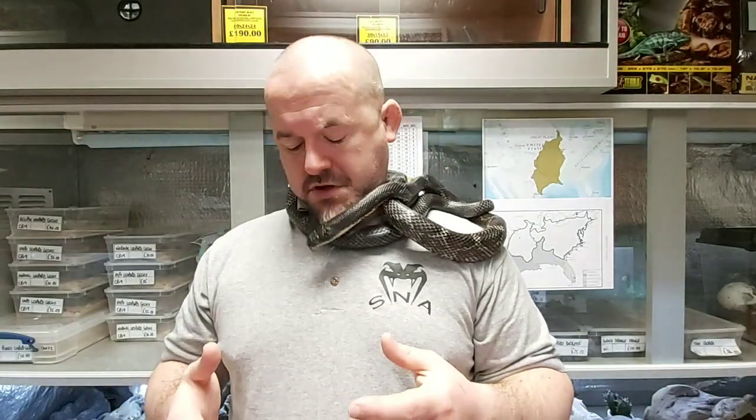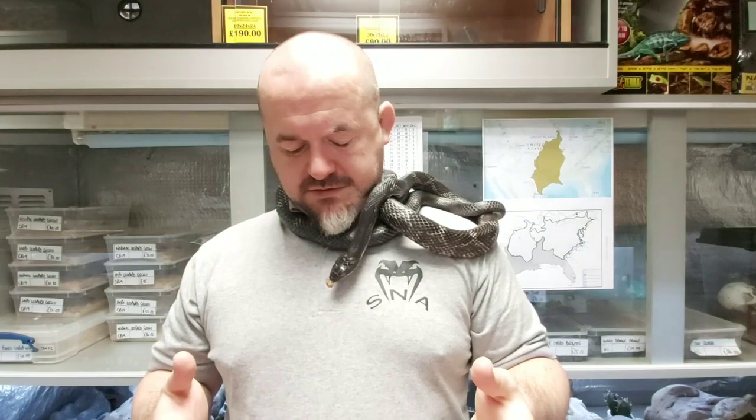The yellow and Everglades rat snakes, Quadrivittatus and Rossalleni respectively, both stripe out in adulthood — they're born almost grey. With each shed, they begin to develop new pigments. The yellows start to develop, or in the case of the Everglades, the orange starts to develop. Those saddles then diffuse and turn into four stripes — two on the flanks, two on the dorsum — and in fully mature animals you can't really see where the saddles were at all; you've just got the stripes.